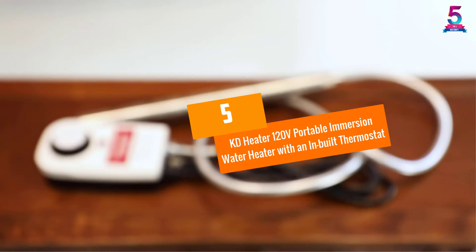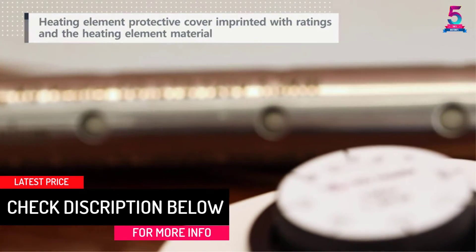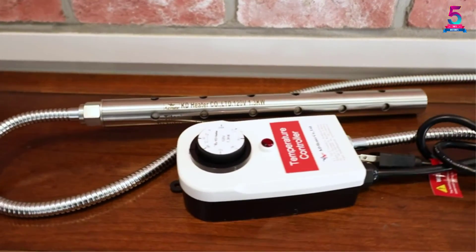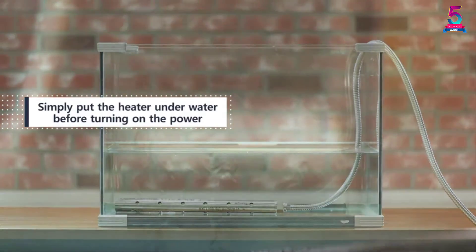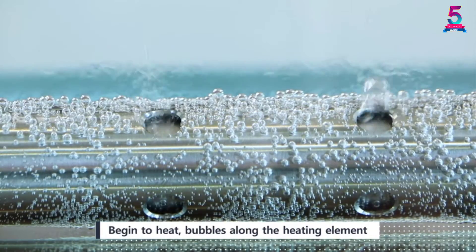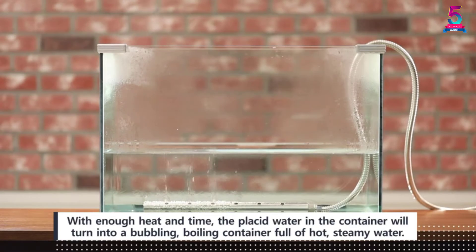At number 5: KD Heater 120V Portable Immersion Water Heater with an Inbuilt Thermostat. This immersion water heater operates on 1300W of power and can be completely submerged in different liquids, including freshwater, saltwater, and other solutions. The heater comes with a built-in thermostat that allows you to select your preferred temperature, plus an automatic shutoff feature to prevent overheating. It can be used in different types of buckets and containers, and works best in a horizontal position.